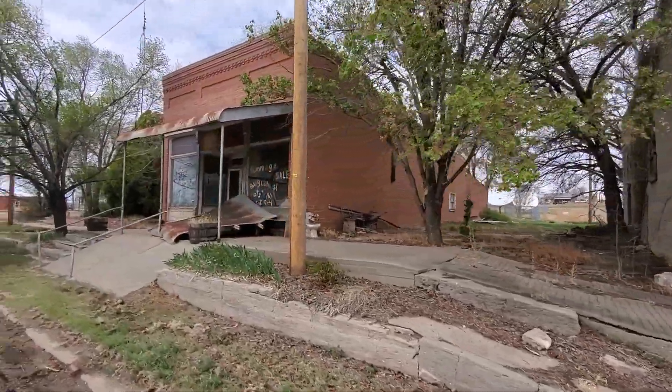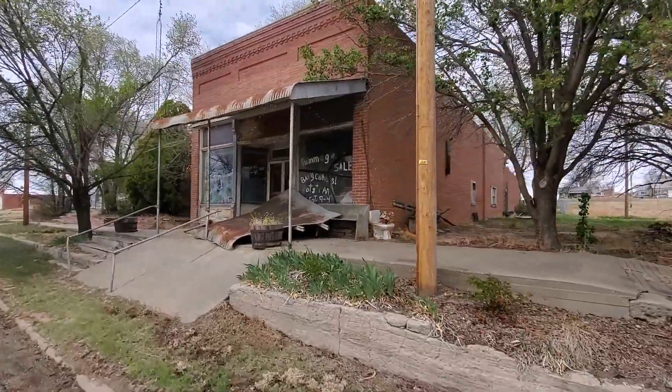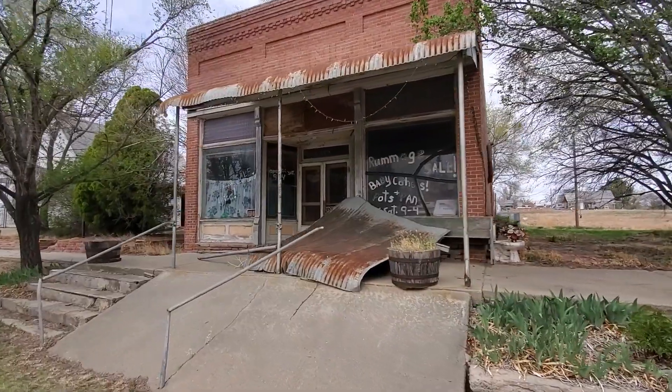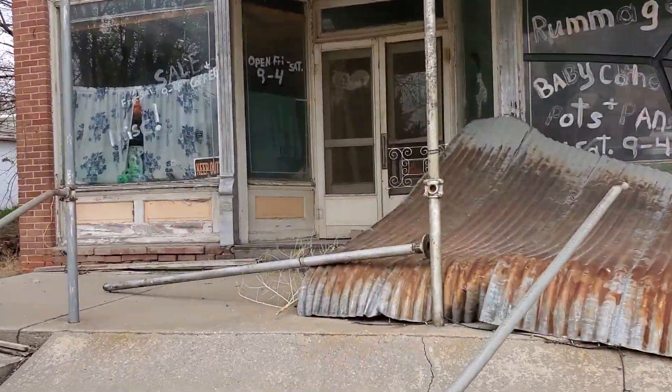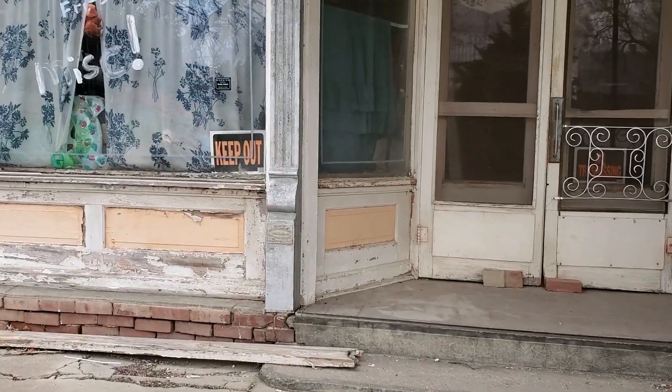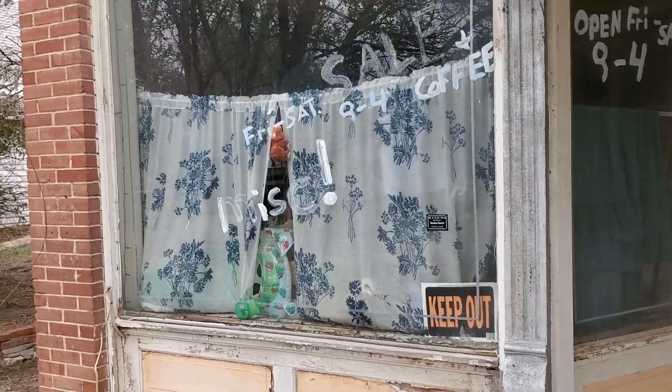Looks like these are two old storefronts, probably had some buildings between them that don't exist anymore. These actually have some writing and signs on the windows — not sure how old that would be.